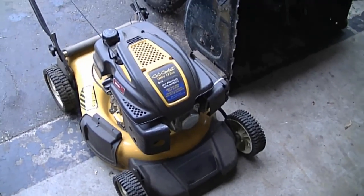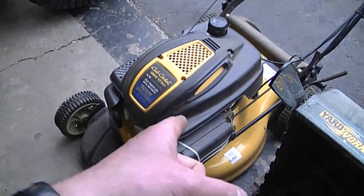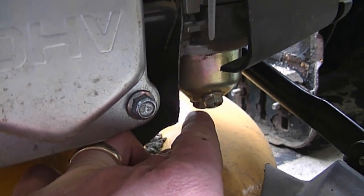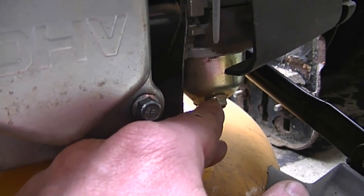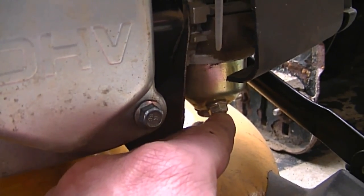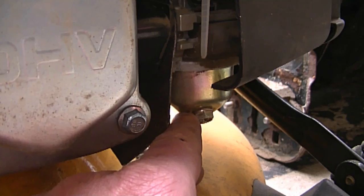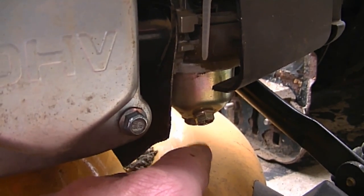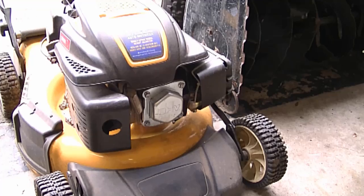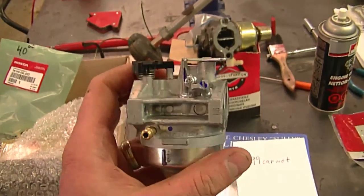Another question: why does a Bowlander lawnmower surge up and down? I'd suggest taking the carb off, cleaning it, putting it back together, draining the fuel tank, and putting in fresh gas. Sometimes all you have to do is take off the bowl by removing the bottom nut, or just drain the bowl and refill with fresh gas — that may save you from removing the carburetor entirely. At other times you'll need to take the carb right off if it's excessively dirty to clean the jets. You can also run the carburetor through an ultrasonic cleaner.